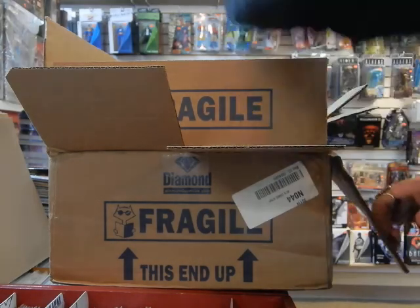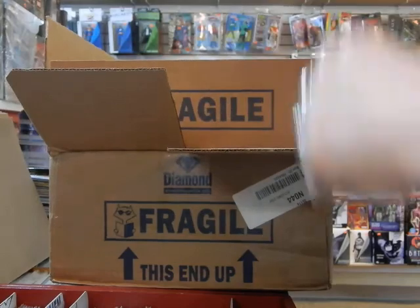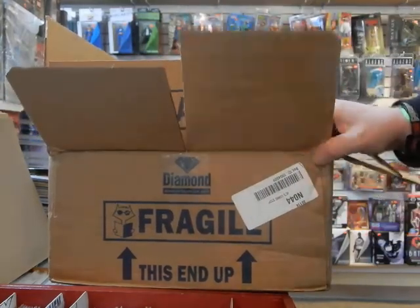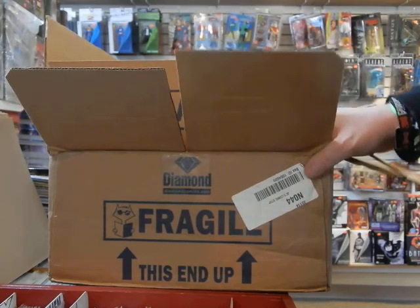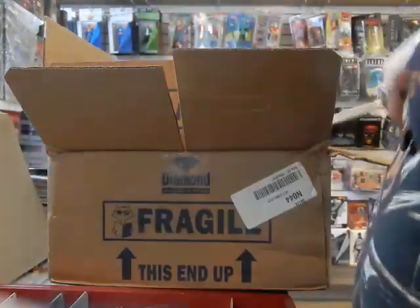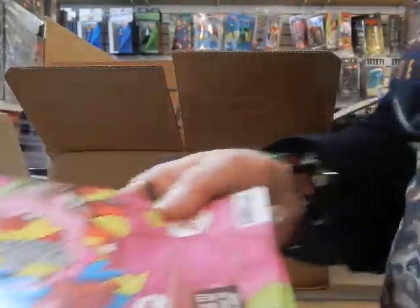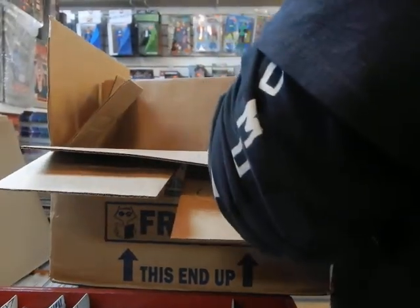I saved the worst for last. Instead of Kiss — you want the best, you got the best; you want the worst, you got the worst. I'm shocked that the stuff on top wasn't damaged. Take a look at this Captain America — it's not damaged.